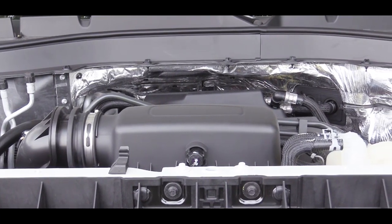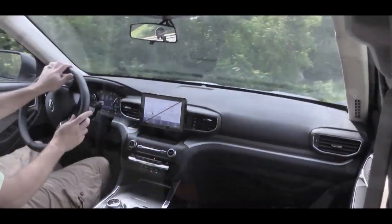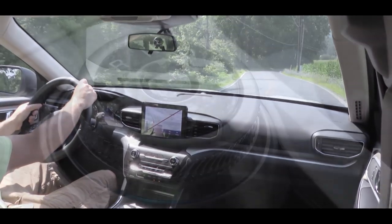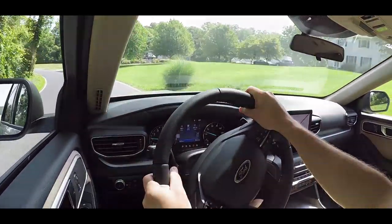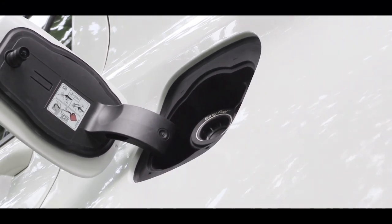The standard engine for the XLT and Limited is a 2.3-liter turbocharged inline four-cylinder putting out 300 horsepower and 310 pound-feet of torque, sent to the rear or all wheels through a 10-speed automatic with paddle shifters. MPG numbers for that setup: 21 city, 28 highway for rear-wheel drive, or 20 city, 27 highway with the intelligent four-wheel drive system.